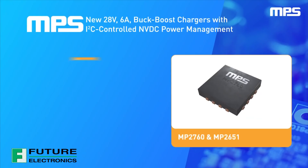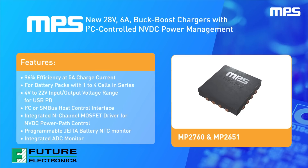MPS's new 5-volt to 21-volt, 6-amp integrated FET buck-boost chargers offer I2C configurable charging parameters for 1-4 series cell applications, plus a bi-directional powertrain that's compliant with dual-role USB Power Delivery 3.0.